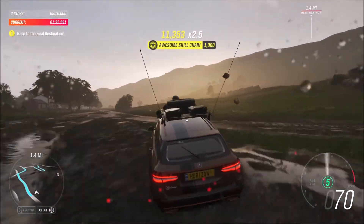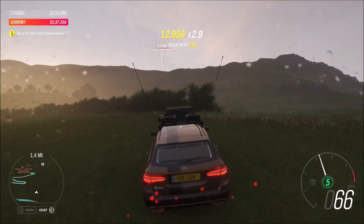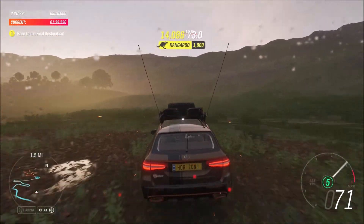In 400 yards, turn right. It also has 340 horsepower, more torque than a cruise ship, and gets to 60 miles an hour in just over five seconds.